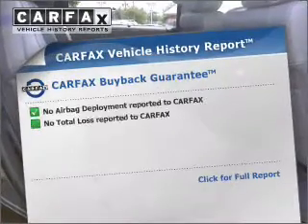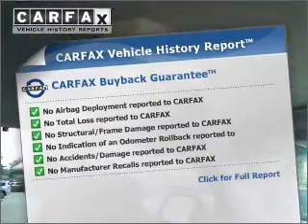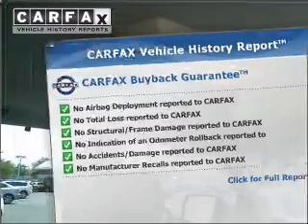Let the outside in with a built-in sunroof. An included Carfax Vehicle History Report allows you to purchase with confidence and the knowledge that your buy was a smart choice.